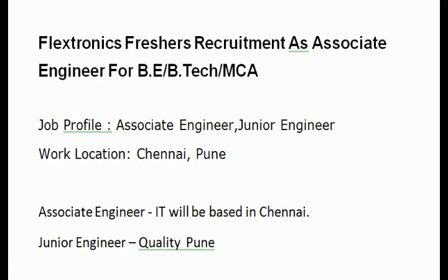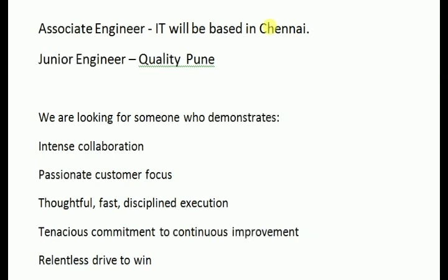Work location is Chennai. The open positions are Associate Engineer and Junior Engineer — Quality.